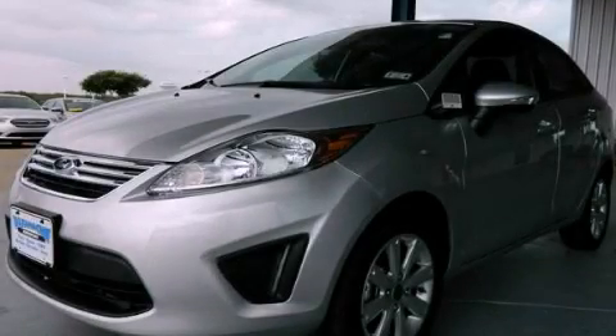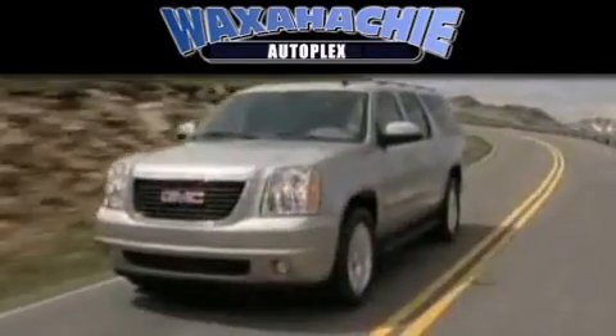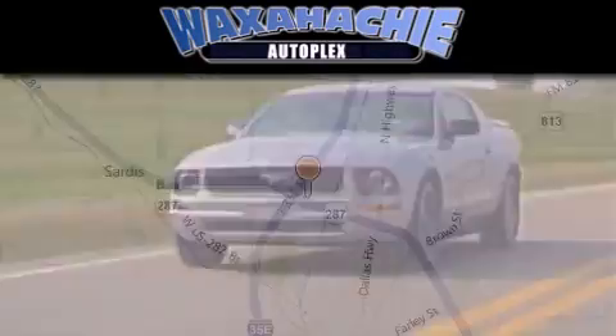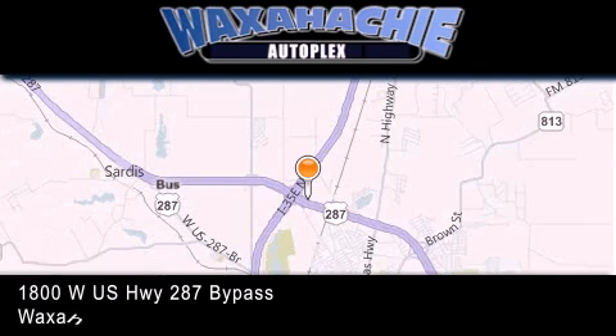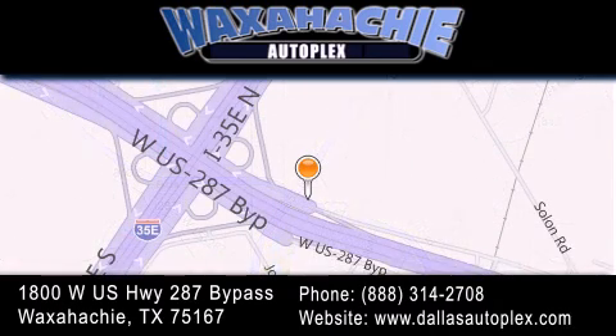We hope you found this video informative. Please contact us today. Waxahachie Autoplex is located at 1800 West US Highway 287 Bypass in Waxahachie. Our goal is to exceed all of your expectations to ensure that you'll return for future visits.